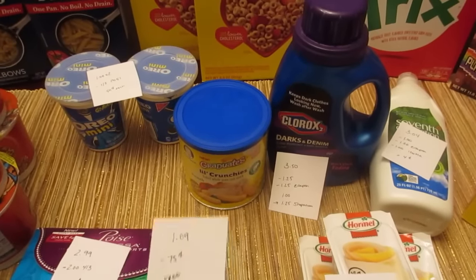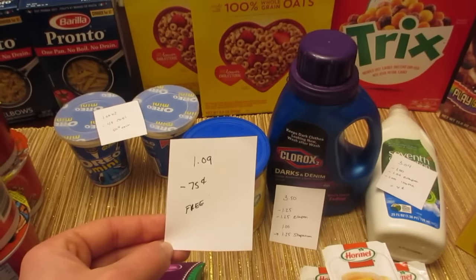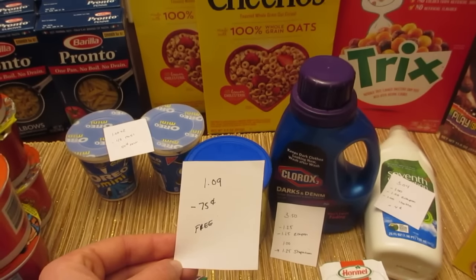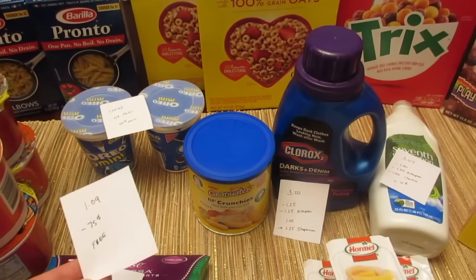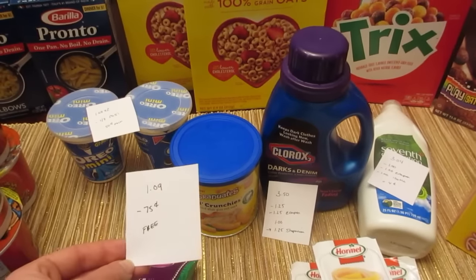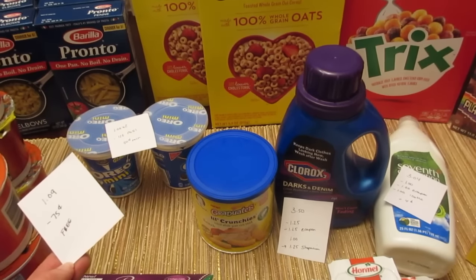The Gerber Graduates sides — the little crunchies — a couple of different flavors were $1.09 each on a discontinued special price. We have a $0.75 printable coupon from coupons.com. That coupon did beep and had to be pushed through manually, so if you're trying to avoid coupons that beep, skip this one. But they did push it through and it doubled, making it a little bit of a moneymaker.